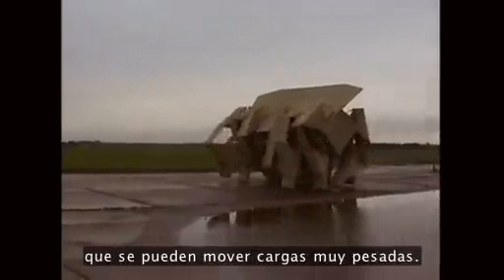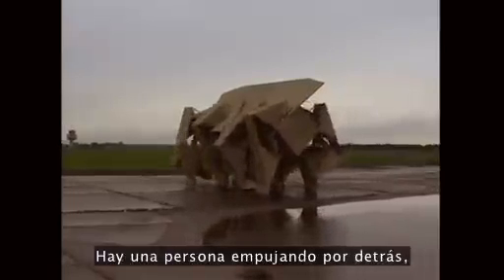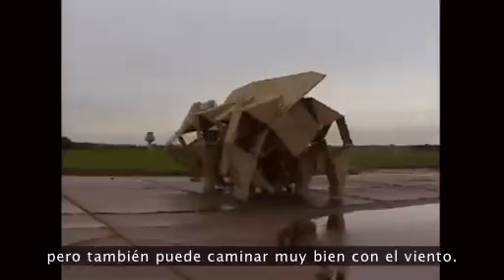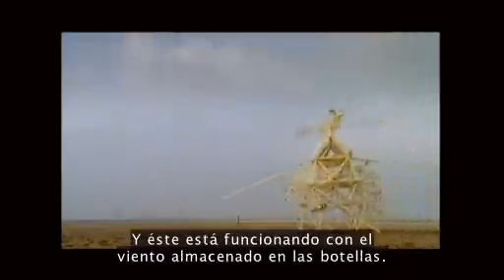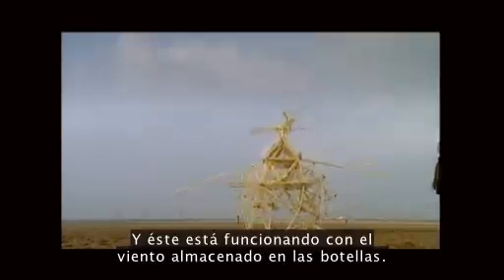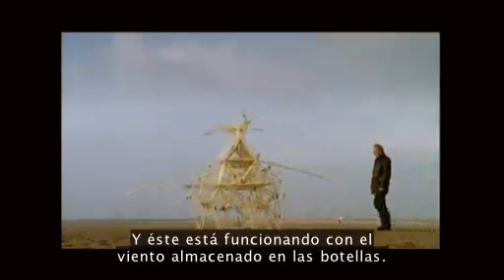Very heavy loads can be moved. There's a guy pushing behind, but it can also walk on the wind very well. It's 3.2 tons. And this is working on the stored wind in the bottles.